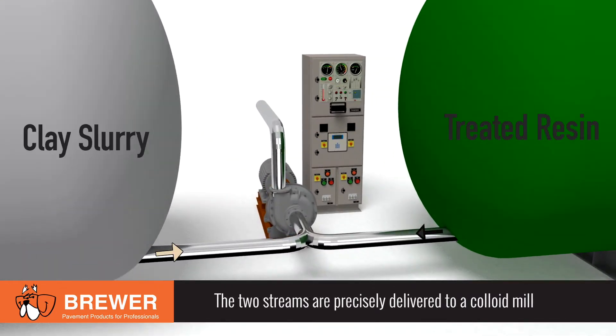In a state-of-the-art, tightly controlled process, the two streams are precisely delivered to a high-speed, high-shear colloid mill.